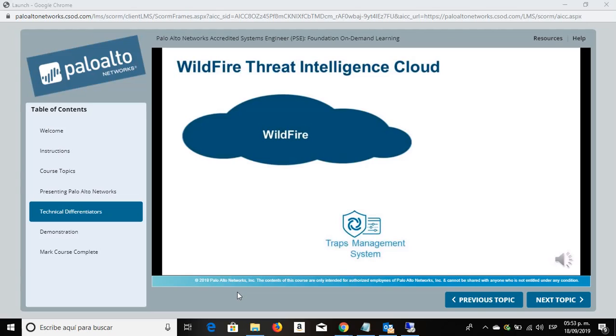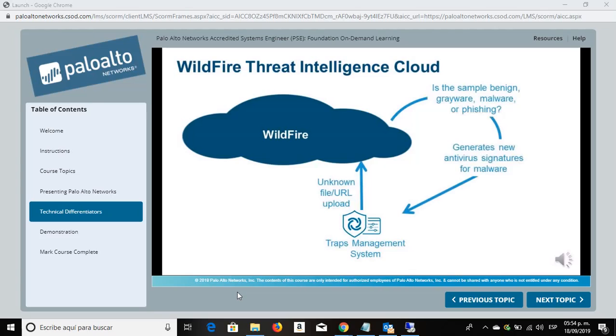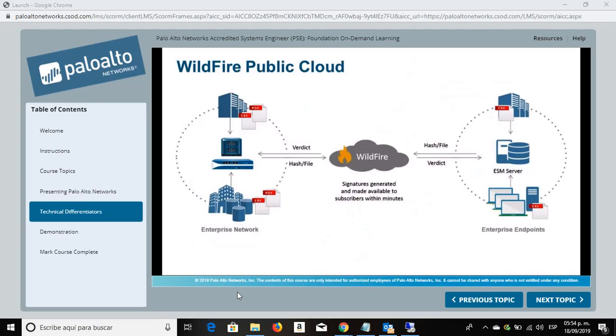Traps can send any unknown executable files to Wildfire. The Wildfire Threat Intelligence Cloud is designed to address weaknesses in traditional signature-based anti-malware solutions. Next-generation firewalls and Traps deployments around the world automatically forward unknown files and URL links found in emails to Wildfire for analysis. Wildfire analyzes the file and determines a verdict, and generates new antivirus signatures. Wildfire users worldwide can use the Wildfire XML API or the Wildfire dashboard to manually upload files to Wildfire for analysis. The Wildfire Virtual Environment analyzes and identifies previously unknown malware, generating signatures that next-generation firewalls and the Traps management service can use to detect and block this malware.